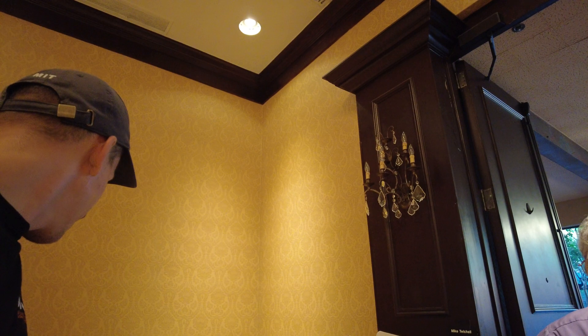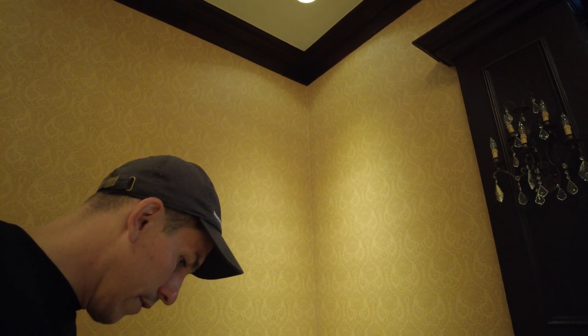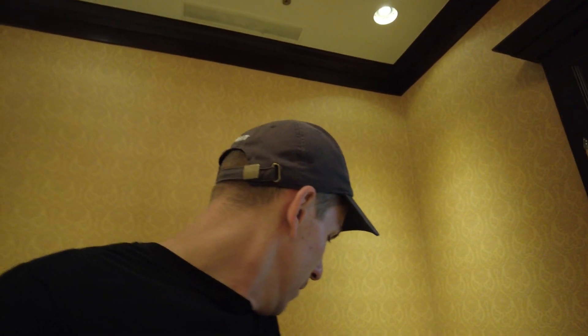This is Mike Twitchell here with EtherGravity. He talks about the Mercury Vortex engine — the kinematic effect and Gravity Probe B and all that good stuff.